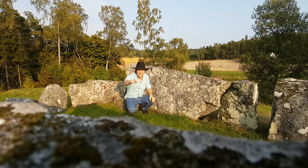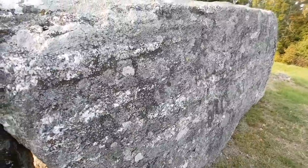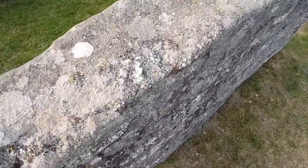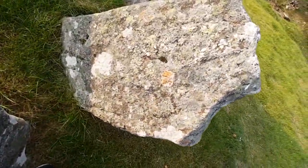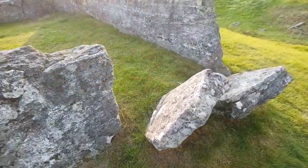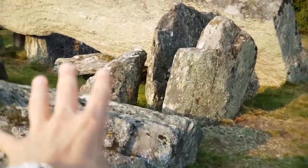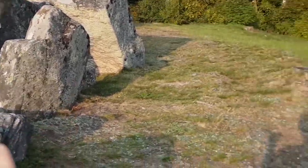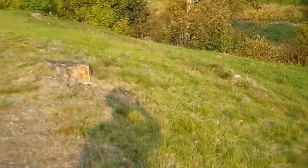The same goes for that block, and also for the block where the camera is standing, and the same goes for that block. So this construction was - you realize that there was some significant architecture beside here on this location in very ancient times.